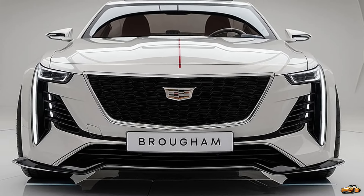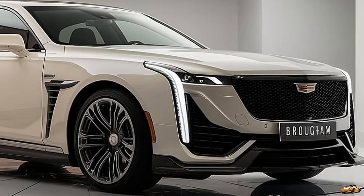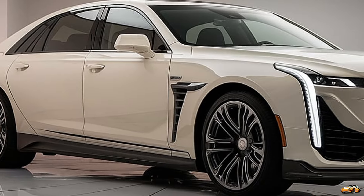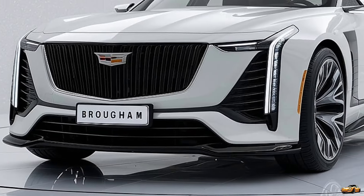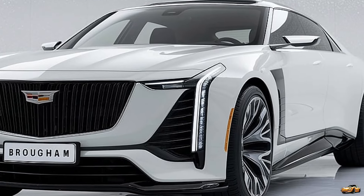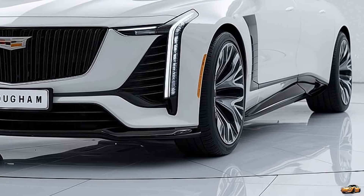Welcome back to The Drivepedia, your go-to channel for all things automotive. Today we are beyond excited to present the reveal of an absolute icon reimagined for the future — the 2025 Cadillac Fleetwood Brougham. Cadillac has resurrected this legendary nameplate, blending timeless luxury with cutting-edge technology. Let's dive into what makes this comeback so special.